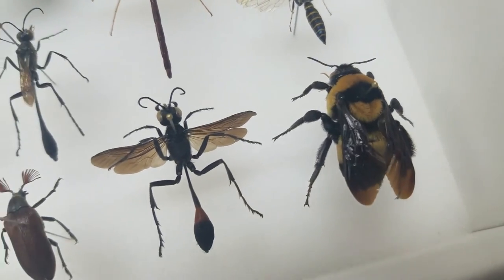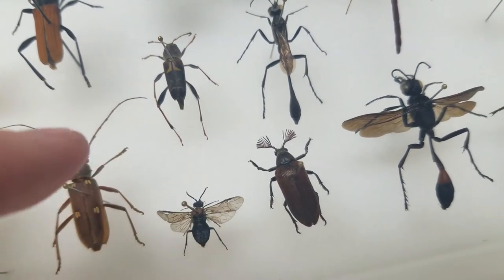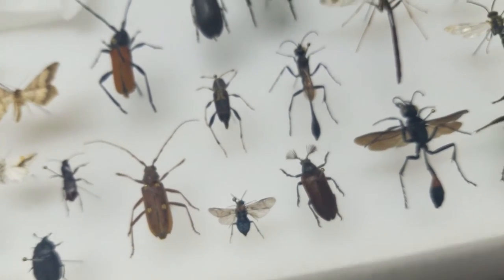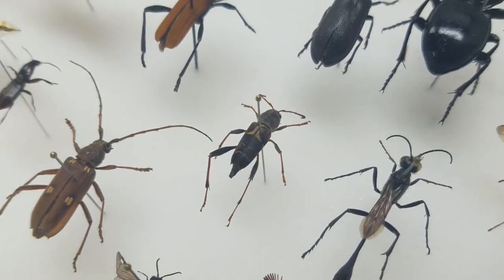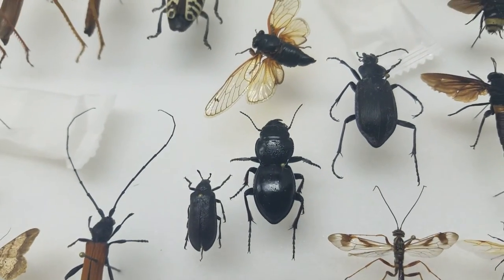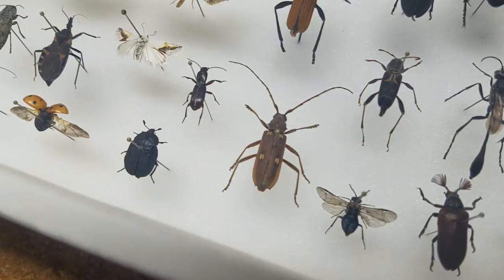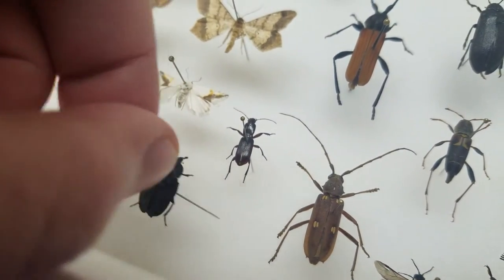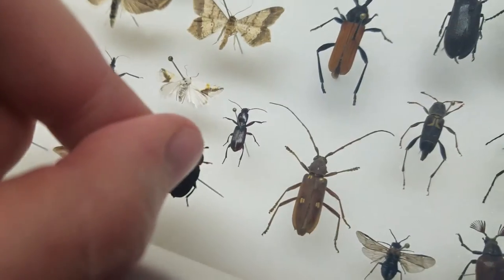We've got a bumblebee and a thread-waisted wasp. Some beetles - there's another longhorn beetle from that same colony I was telling you about, though this one's tiny compared to the other one. This is a thread-waisted wasp. Got some more beetles - here's another longhorn beetle, my most gorgeous one that a friend actually found out in the country. And this longhorn beetle here is really cool too. There are just so many insects that after a few years it's hard to remember all their names.